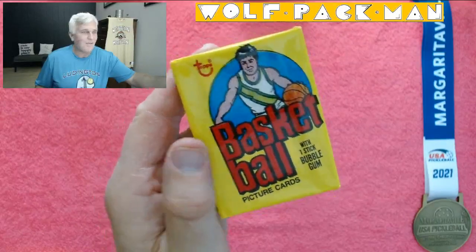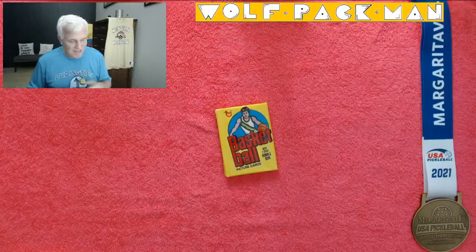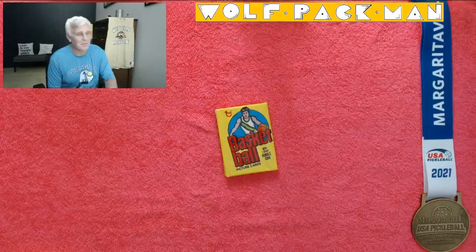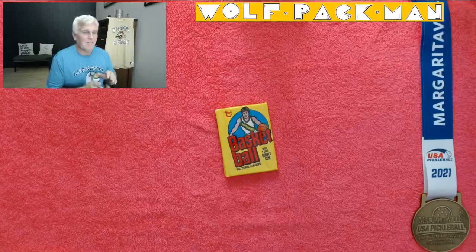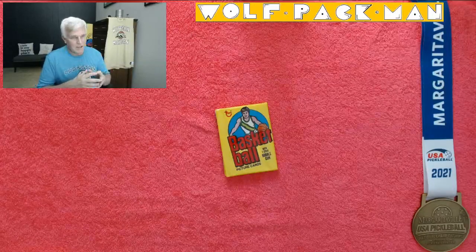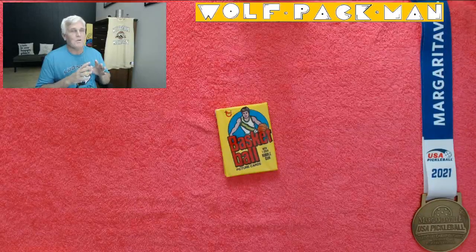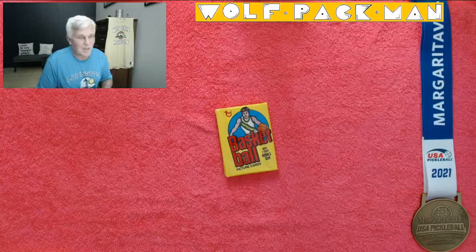I just remember growing up and there was only one set — it was always Topps in the 70s. I didn't even know there was O-Pee-Chee and all these other things. But before I open this pack — and I'm excited to open it — you know me, I like to share my autographs. I have an autograph of a basketball player who is in the Naismith Hall of Fame and also the College Basketball Hall of Fame. He passed away 20 years ago, but he is credited as a great innovator who brought the jump shot into basketball, playing for Stanford in the 1930s.